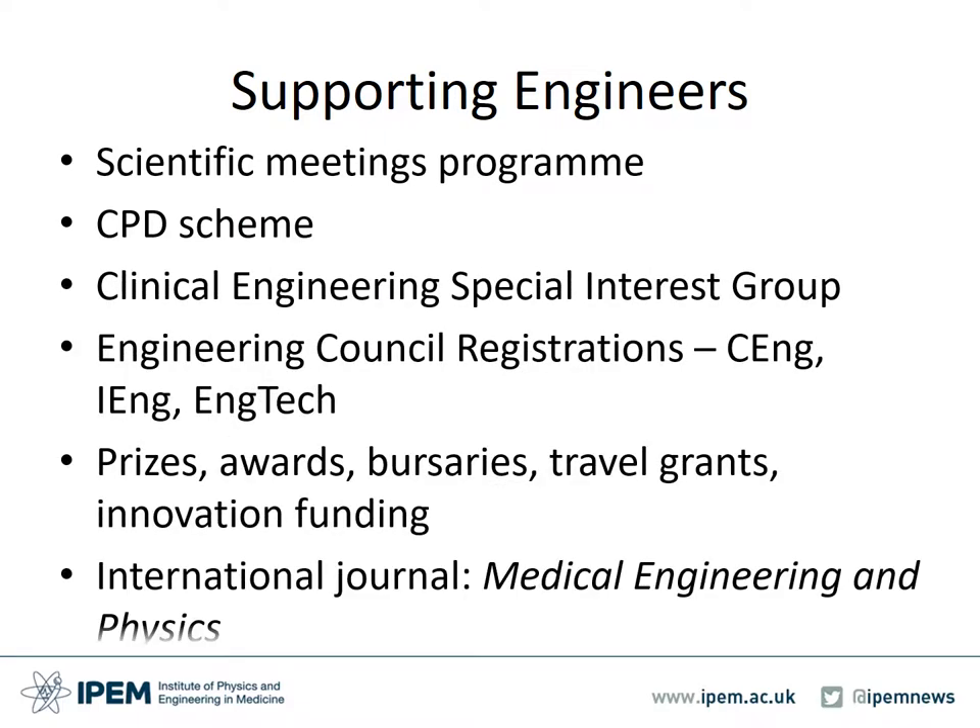IPEM supports engineers through a range of professional activities and networking opportunities. These include a wide and comprehensive scientific meetings program, CPD schemes for clinical scientists, clinical technologists and physiological science practitioners. There is a specialist interest group dedicated to clinical engineering. IPEM hosts Engineering Council registrations such as CEng, IEng and EngTech. A range of prizes, awards, bursaries, travel grants and innovation funding are accessible as enablers for its members. Peer reviewed articles are published in IPEM's international journal, Medical Engineering and Physics.